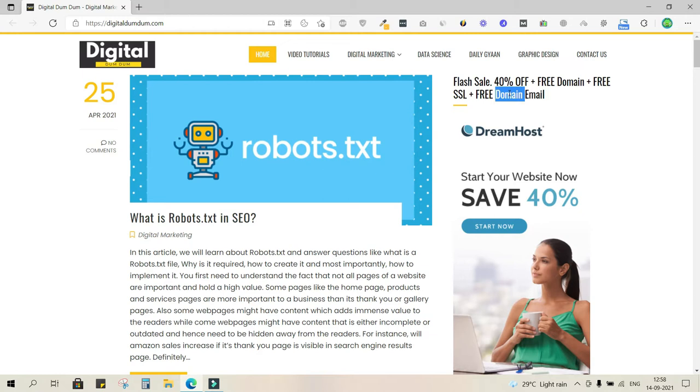Other popular hosts like SiteGround and Bluehost are far more expensive — probably three times more expensive — and you'll have to pay additional amounts for domain, SSL, and email IDs. With DreamHost you get all these things for free and at a lower cost. Let's click this banner.